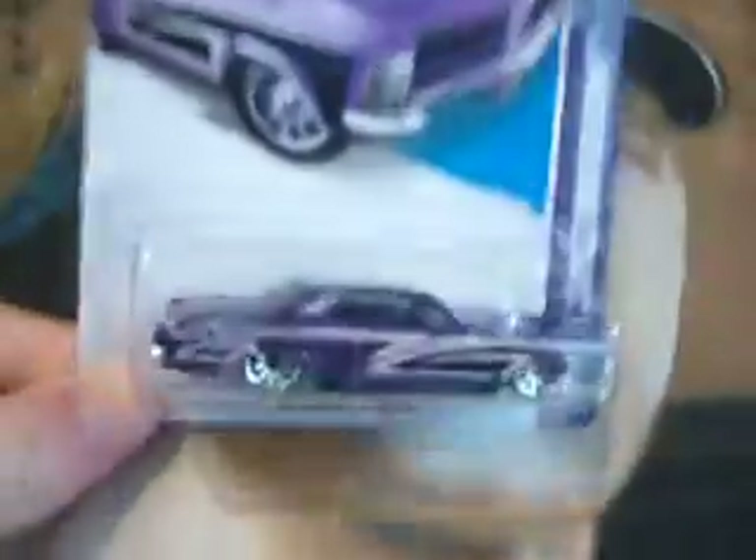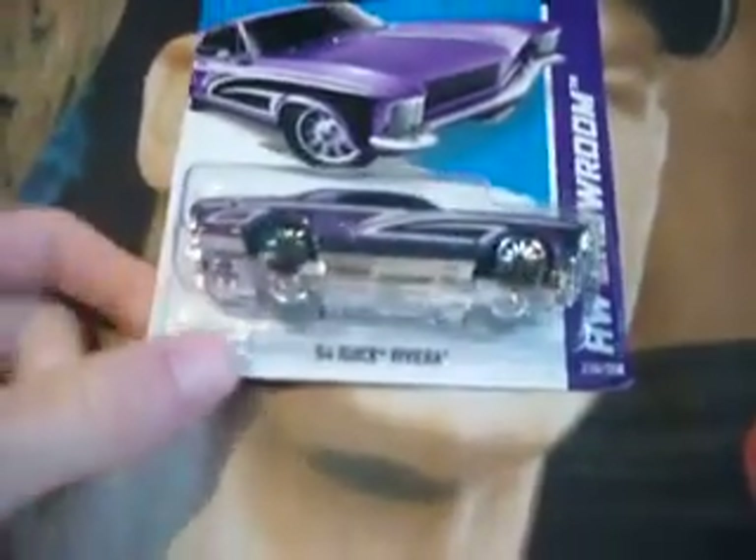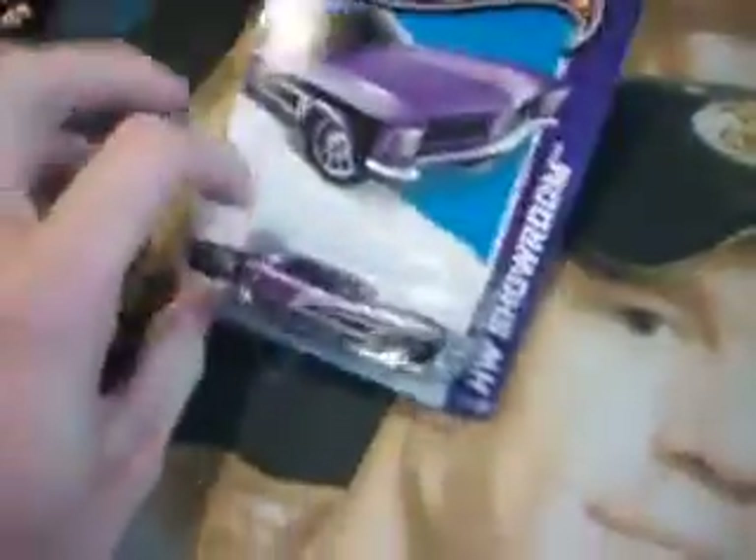This is not a super treasure hunt, as you can see. This is a 64 Buick Riviera — pretty cool car.